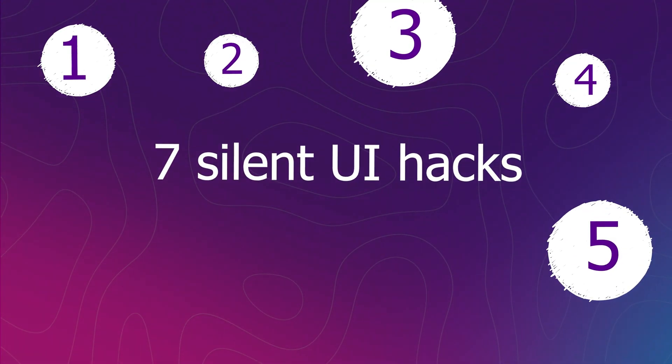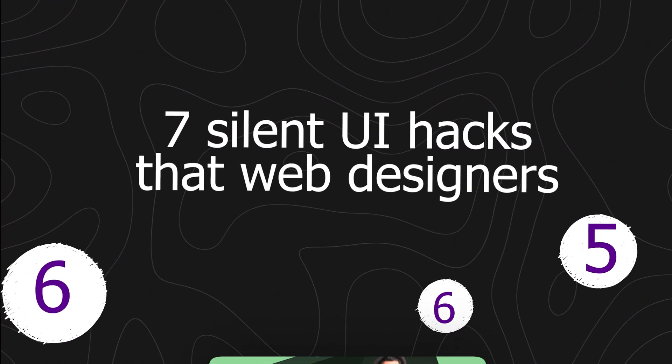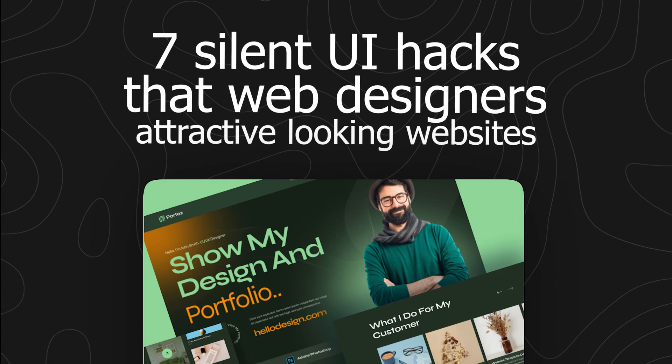I'm going to show you seven silent UI hacks that web designers use to make more attractive looking web designs.